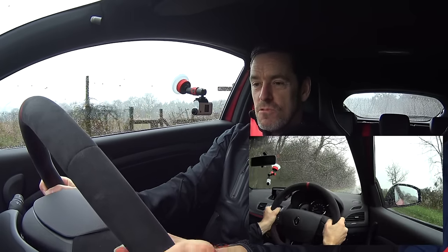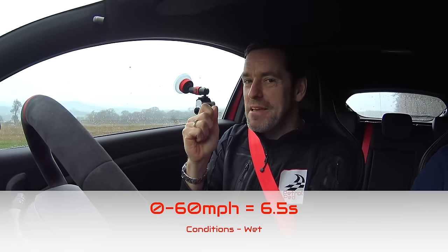It would be rude of me not to try a naught-to-60 test. We've got a lovely straight bit of national speed limit road. Getting traction today is going to be the challenge — manual gearbox, no launch control, just down to my skill as a driver. Three, two, one — go! That's better. 60. Very impressive for a wet day — there wasn't too much wheel spin to start with and then we started to get good amounts of grip.